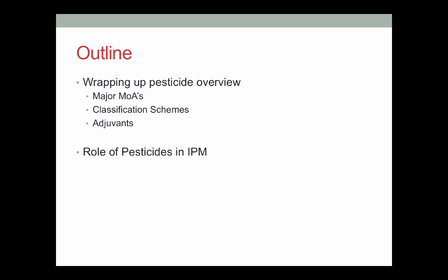So two big things we're trying to cover today to wrap up this chemical control section. First, we'll be wrapping up the overview of pesticides we started last week — covering the major modes of action, some classification schemes, and adjuvants. Then we're going to talk about the role of pesticides in IPM and where they fit inside this system, because there's a fair amount of controversy. I was at the Fresno-Madera CAPGUS meeting this morning — that's the California Association of PCAs — and the big buzz is that PCAs don't do IPM in California and that pesticides are counter to IPM. So I thought it might just be useful to address how we can use pesticides and how IPM as a whole sees them.